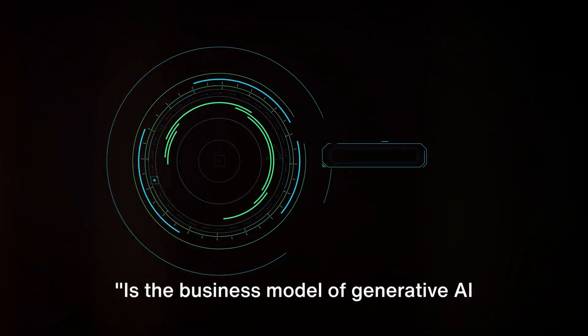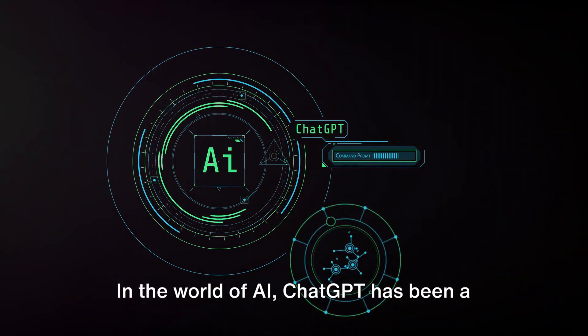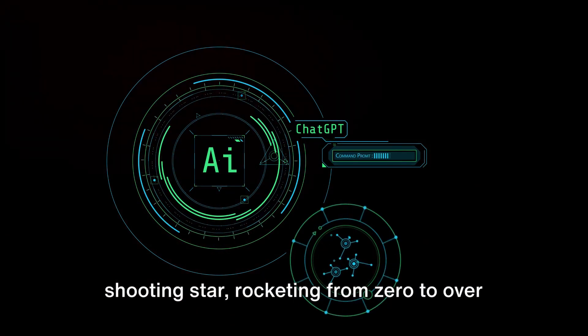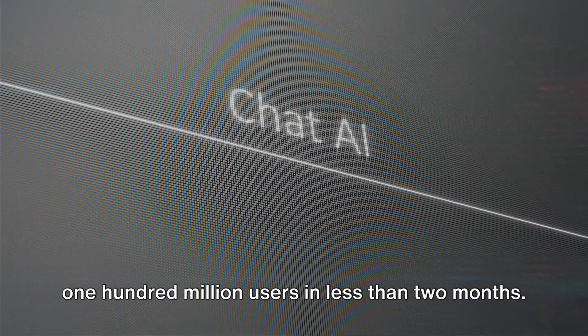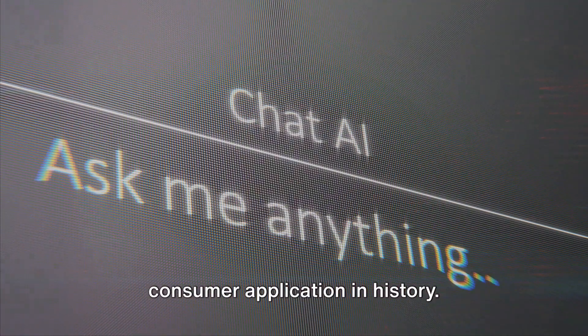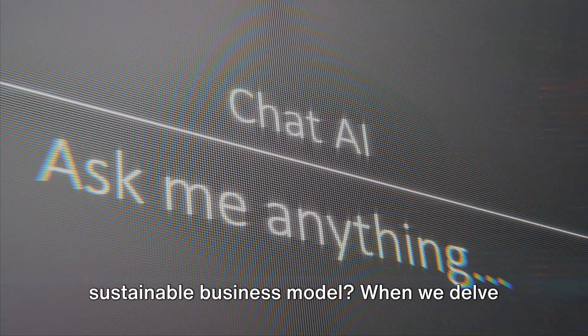Is the business model of generative AI and LLM sustainable? That's the question we're tackling today. In the world of AI, ChatGPT has been a shooting star, rocketing from zero to over 100 million users in less than two months. This makes it the fastest growing consumer application in history. But the question remains: is it a sustainable business model?